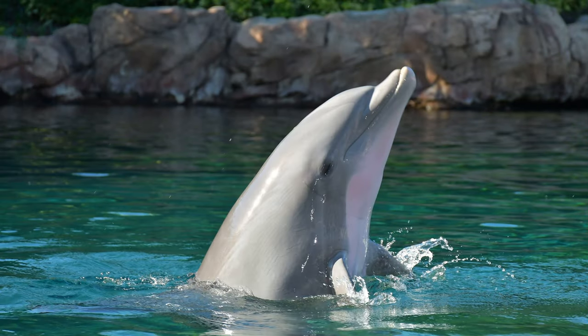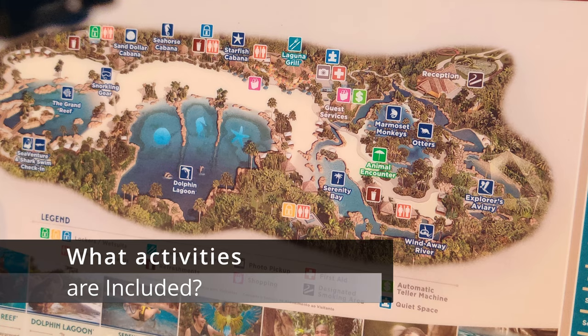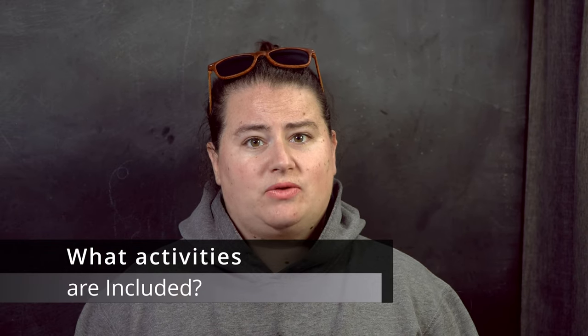If you've never heard of Discovery Cove, you are truly missing out. It is definitely one of Florida's best kept secrets in my opinion. Discovery Cove is an all-inclusive resort, and by all-inclusive I do mean everything is included unless you want to add some extra upgrades or excursions to your trip. Let's start out with all the activities that are included with the price of your normal admission ticket.